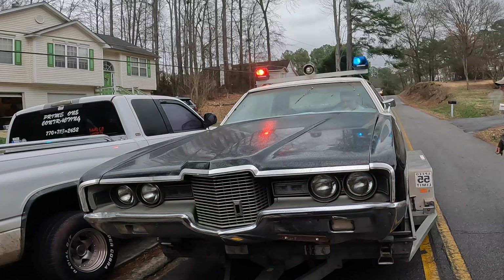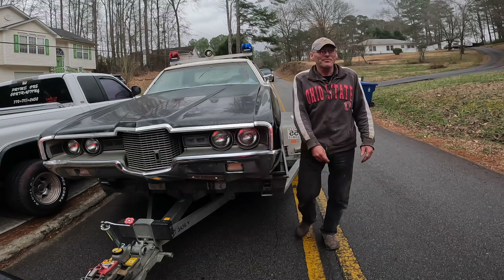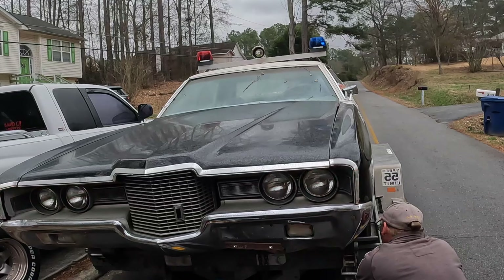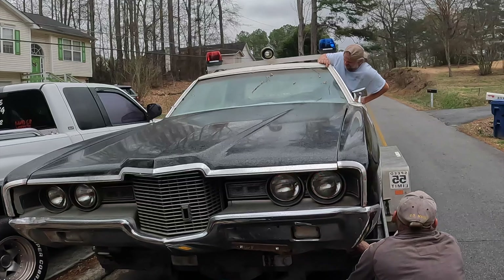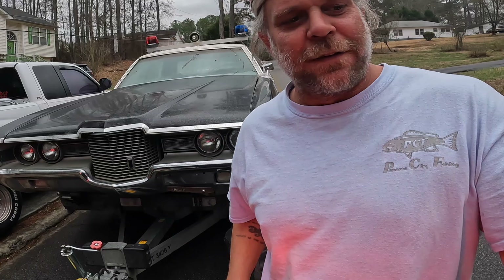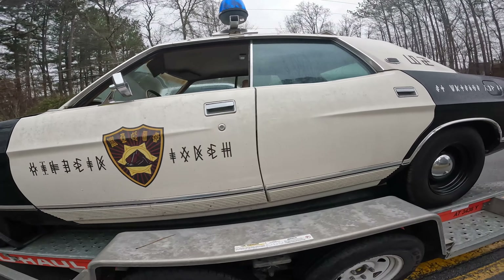Be sure you subscribe to my channel for more classic car action. We've got to direct traffic. Can I do the hazards? You can't open the door. The good thing about these trailers is they have the sides. It's sad, man. Barney is going to New Orleans.